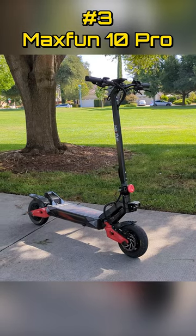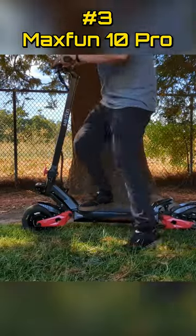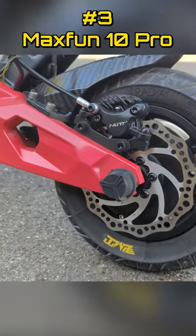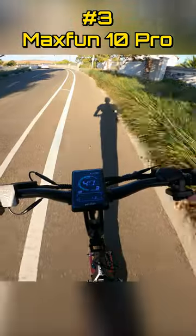Number three: the MaxFun 10 Pro is one of the best value high-speed dual-motor electric scooters available. The feature list is packed: 72-volt LG battery, hydraulic suspension, hydraulic disc brakes, PMT racing tires, sine wave controllers, full-color display, 43-mile-an-hour top speed, and a 5-second 0-30.